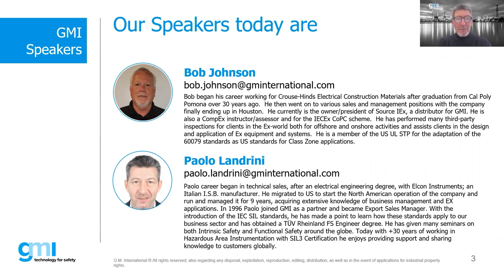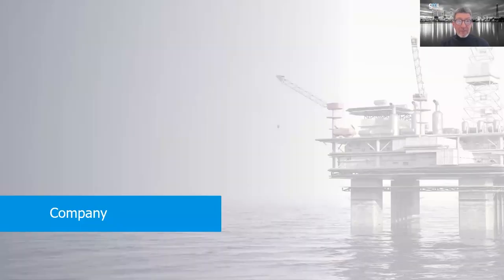For the many webinars we've done together, Bob, I don't remember how many, but you never fail to deliver. Well, there's always a first. I am Paolo Vendrini, VP of Sales of GM International. Let me spend a couple of words about GM, who is presenting this webinar.